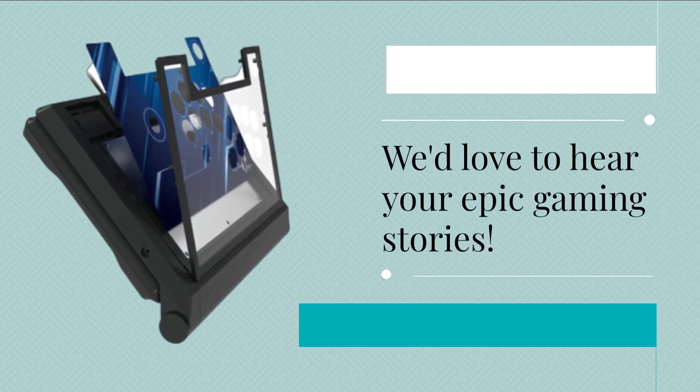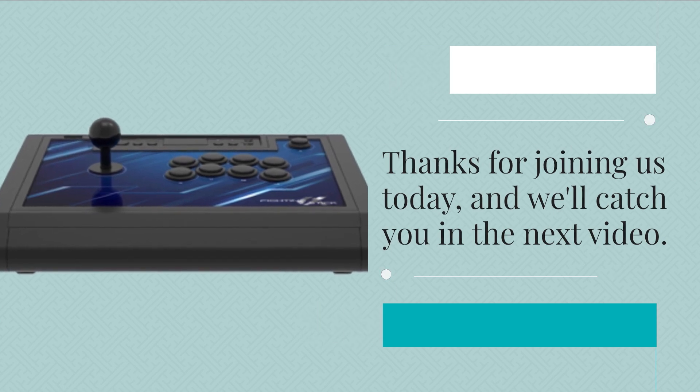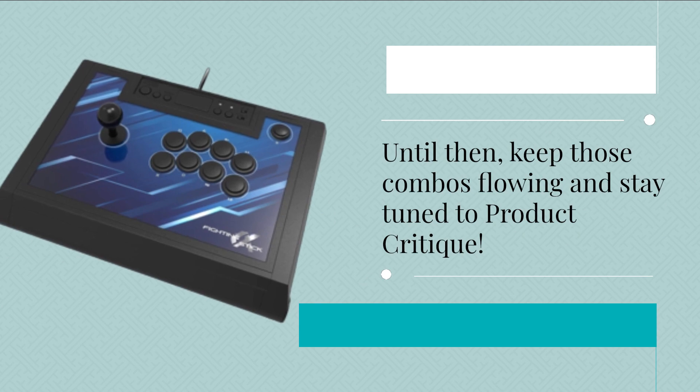We'd love to hear your epic gaming stories. Thanks for joining us today, and we'll catch you in the next video. Until then, keep those combos flowing and stay tuned to Product Critique.